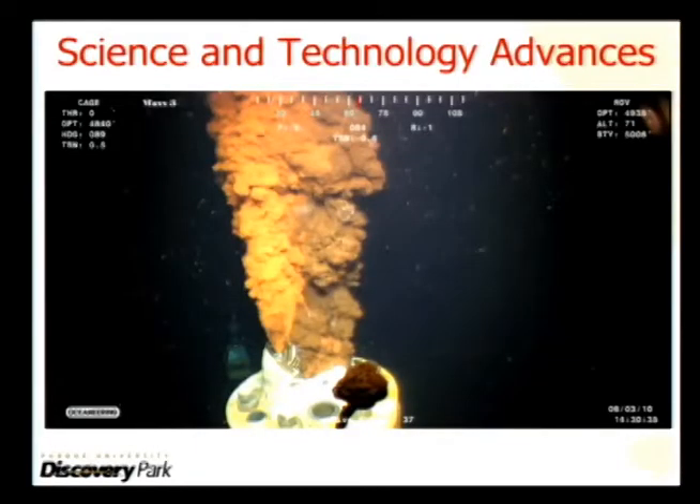In order to tighten that range, we needed both scientific and technology advances. Here's a technology advance: this picture is a much better quality picture — essentially, just getting a better camera with higher spatial resolution.